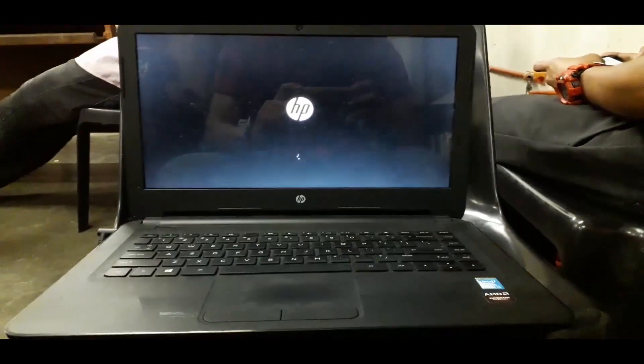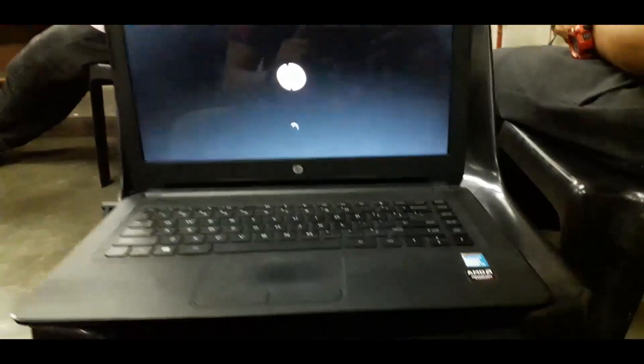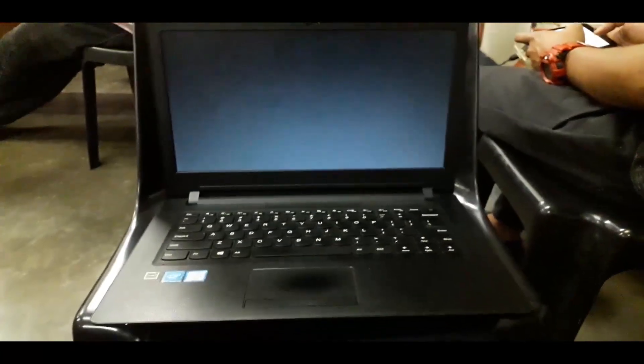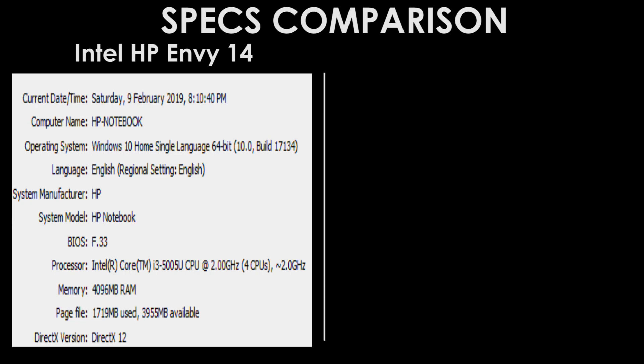Let's move on to the specs comparison. The first laptop is the HP Envy 14, which has Windows 10 64-bit, an Intel i3 at 2 GHz, 4 cores and 8 threads.